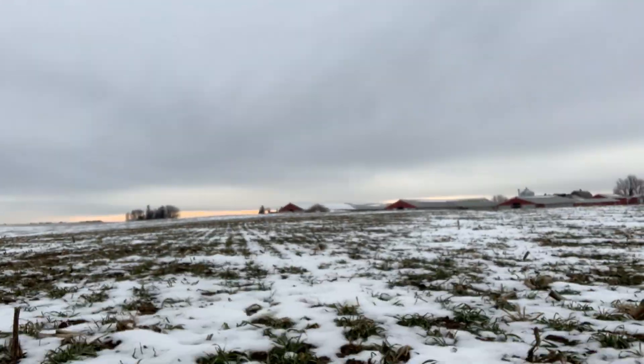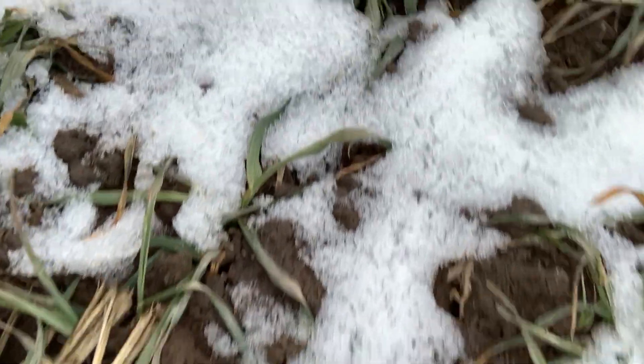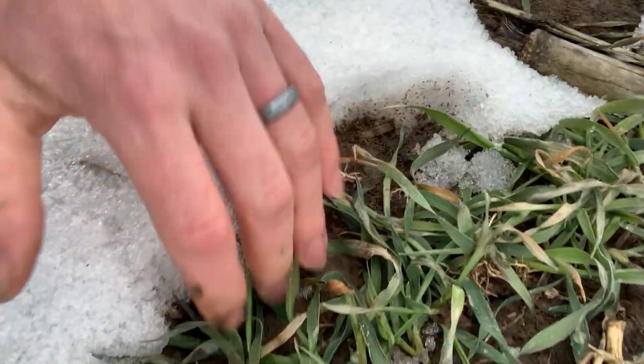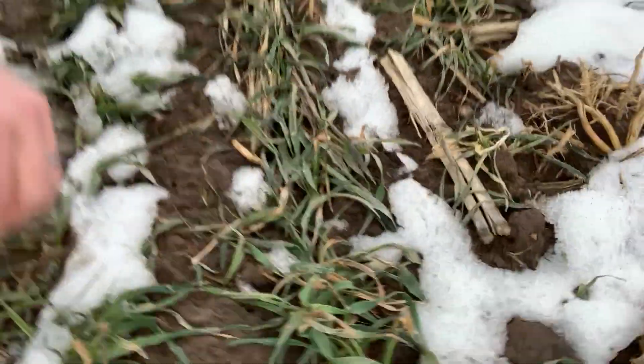Hey, good day friends, it's Lance Klessig here on a really nice mid-January day 2021, just wanted to bring an update from a field down here in southeast Minnesota. As you can tell, it is a pretty vibrant green. We have some snow cover left but it's been warm — about 40 degrees again today.